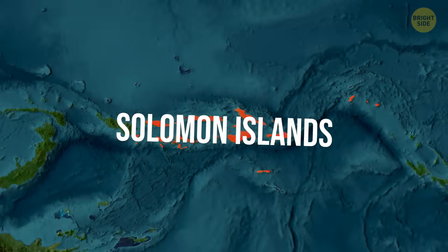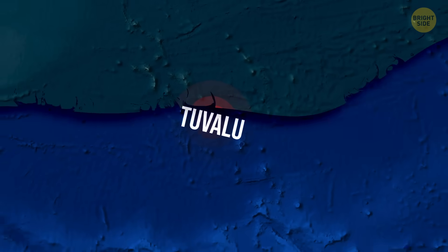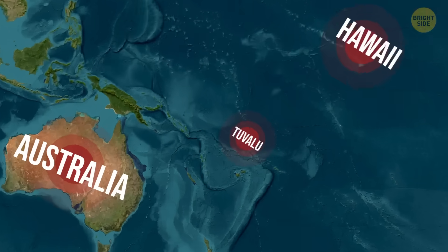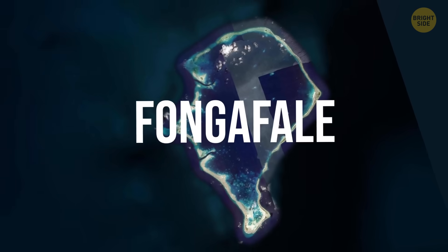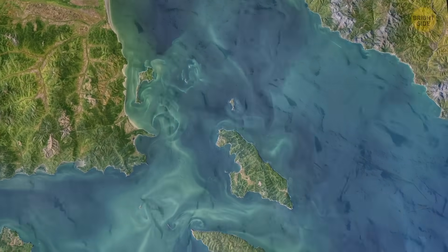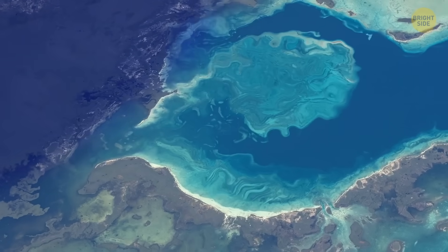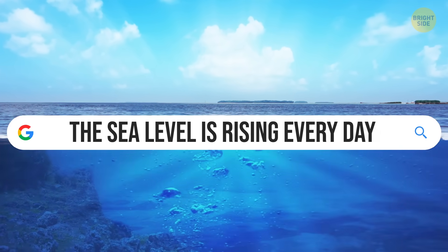But the worst case might be Tuvalu, as it could become the first country to turn completely uninhabitable because of rising seas. This island chain, located about halfway between Australia and Hawaii, sits only about 9 feet above sea level. And in its narrowest spot, in a place called Funga Fale, the land is just about 65 feet wide. Even before the higher tides arrive, the country's limited farmland could be affected by saltwater. These islands are a powerful example of resilience, and a reminder that sinking cities don't have to mean disappearing ones. While the challenges are real, the global response to sea level rise is growing stronger every day.